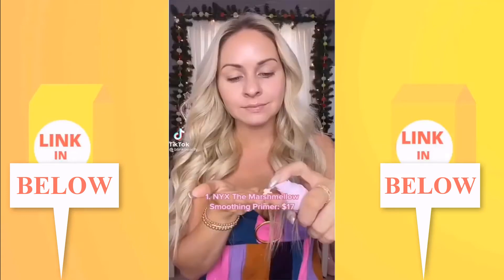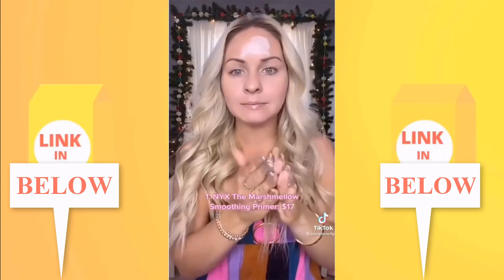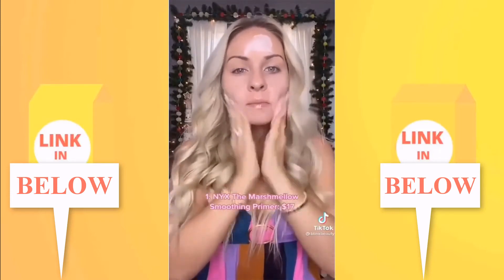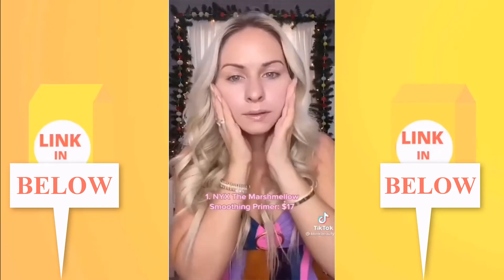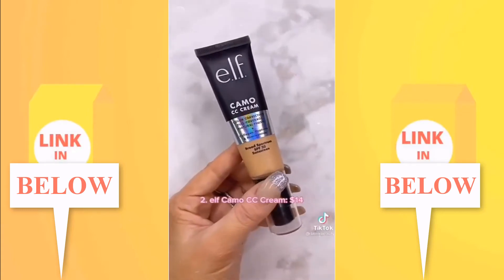Every beauty guru has been trying NYX's marshmallow primer, and the adorable packaging sold me. A little goes a long way and it does smell like marshmallows. The finish it gave my skin was a mix of hydrating and blurring — perfect, because I typically mix two primers to achieve that.